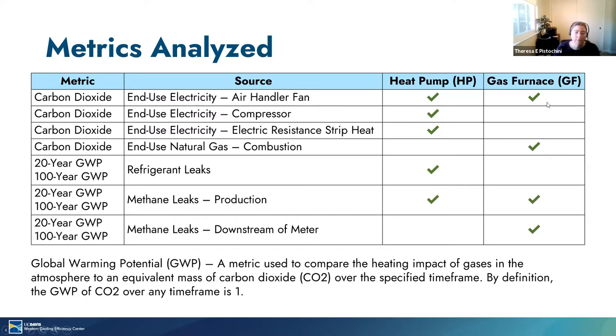By comparison, the gas furnace has carbon dioxide emissions associated with the electricity used to power the air handler fan. The furnace is directly creating carbon dioxide when fuel is burned at the furnace for combustion. And finally, there are methane leaks associated with natural gas production, as well as methane leaks downstream of the meter inside the home itself. Note that we did not include leaks from transmission and local distribution of natural gas because these infrastructure leaks are not expected to scale with consumption, unless portions of the infrastructure are removed in neighborhoods that are electric service only.